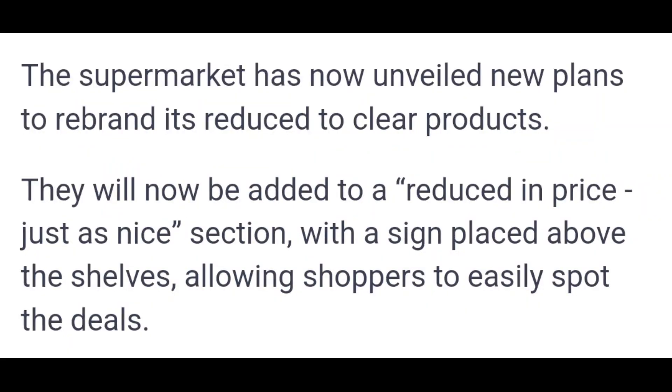Well, Tesco's are actually making a big change to this, and hopefully it will make it easier. They're actually going to put them in their own dedicated section, and they're going to call it 'Reduced in Price, Just as Nice.' So you will have a dedicated place you can just go straight to, and it's all there for the picking.